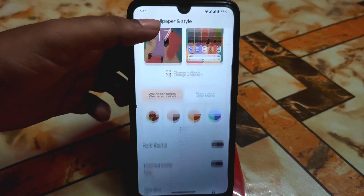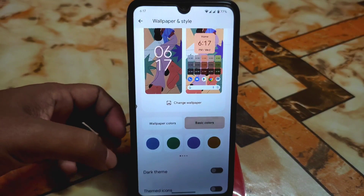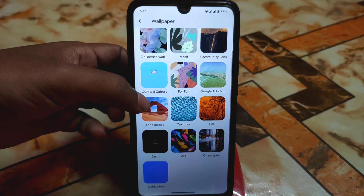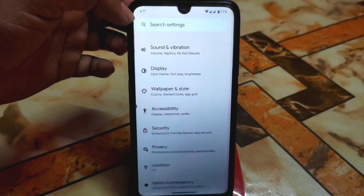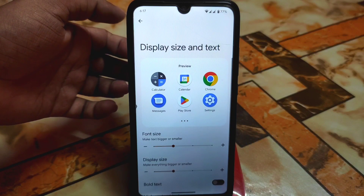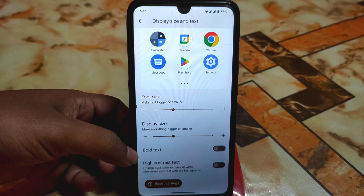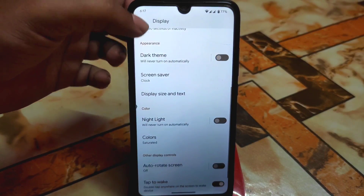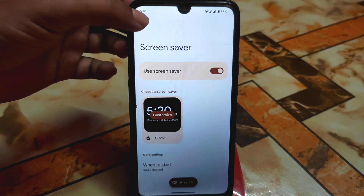We have wallpaper and style — you can change wallpaper, dark themed icons, and hybrid mode according to your choice. Some basic colors are also available, and by default we have some extra wallpapers. If you need to install from outside you can also do that. Under display we have the usual customizations; new in the UI is display size and text, where you can change font size, display size, bold text, and high contrast text. The screen saver layout has already changed in Android 13.